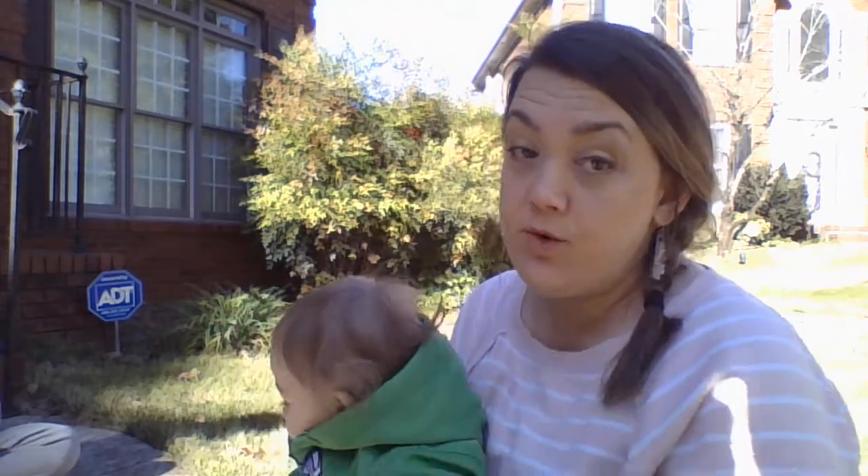Hey everybody, it's me, Ms. Sean, from Gwinnett County Public Schools, the Early Learning and School Readiness Department, and of course, Play to Learn.